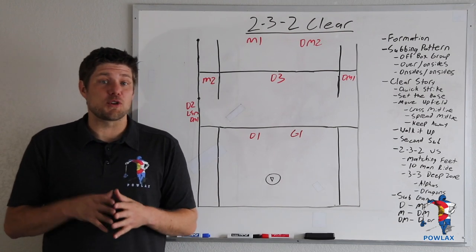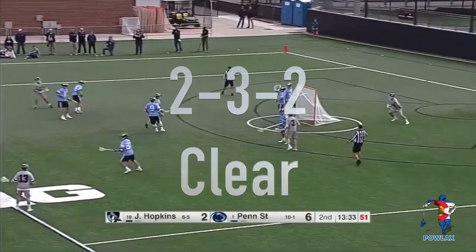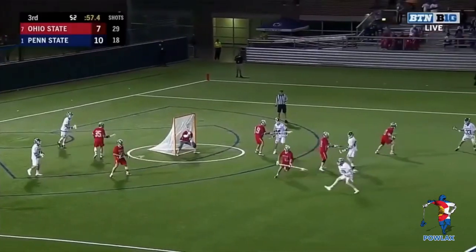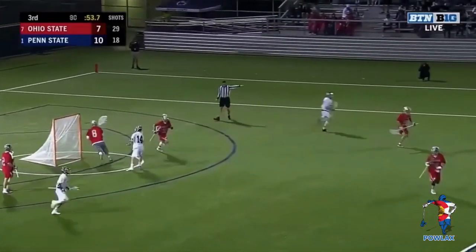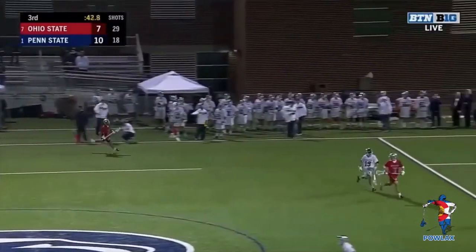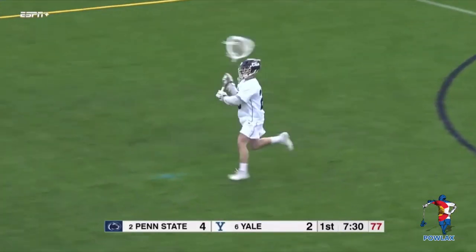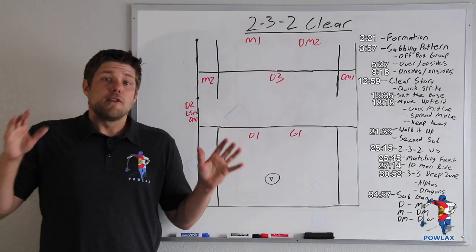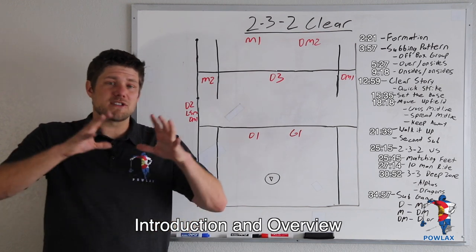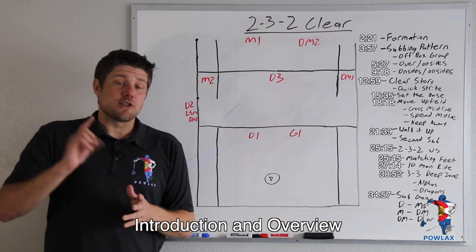What's going on everybody? I'm Patrick from Patilax and in this video we're going to be going over the 232 Clear. The 232 Clear has become massively popular over the last couple of years, being used by teams like Yale, Penn State, Ohio State, Cornell, Brown. Just a ton of teams are using this Clear for some very good reasons that we're going to go over as we move through it. The first thing we're going to cover is the formation.